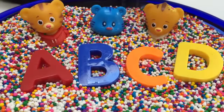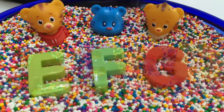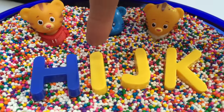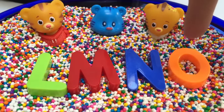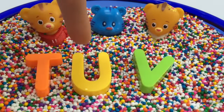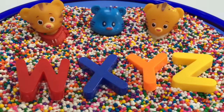Let's go over the alphabet one more time. A, B, C, D, E, F, G, H, I, J, K, L, M, N, O, P, Q, R, S, T, U, V, W, X, Y, and Z.